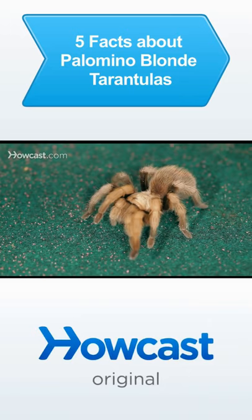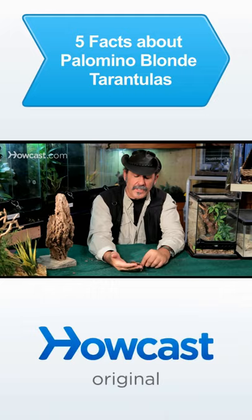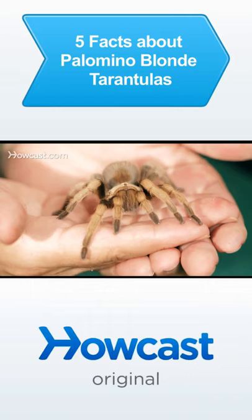Tarantulas are more and more popular as pets in the United States, and here's one that actually comes from the United States. The Palomino Blonde is a very, very popular spider in the wild — you'll see them all over the place. But in the pet world, they've become even more popular again because of their extremely docile nature.